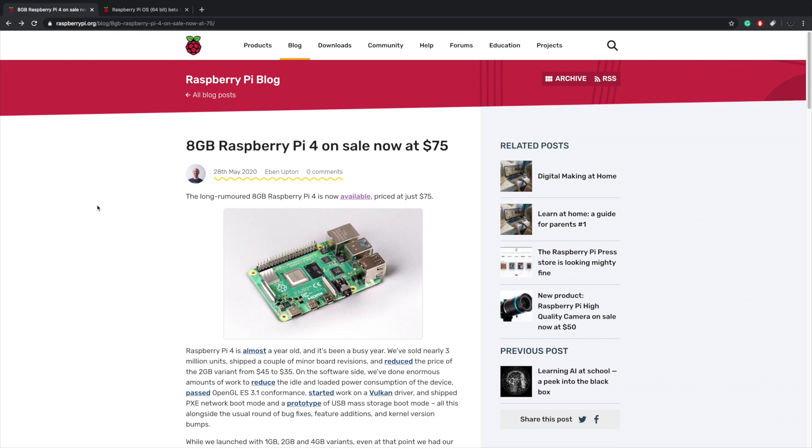Hey, what's going on guys? It's ETA Prime back here again. This is going to be kind of a quick video, but I figured it was important enough to make a video about. Today, the Raspberry Pi Foundation has announced a couple of really cool things.